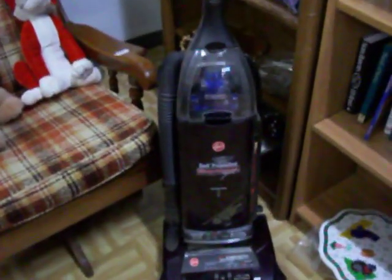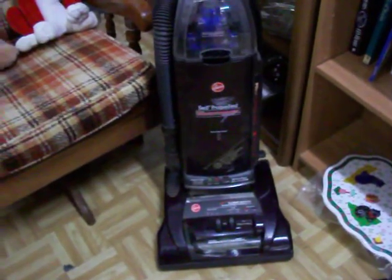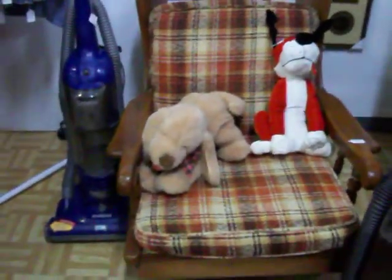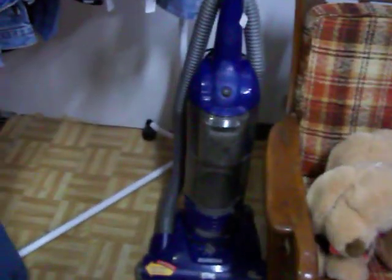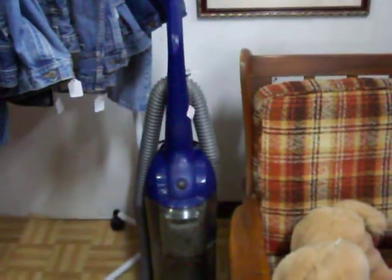Backpack there. Have this Hoover self-propelled wind tunnel vacuum for $35. Sawed maple chair right there, it's $49.99. There's a Eureka bagless upright vacuum cleaner — it is $25.